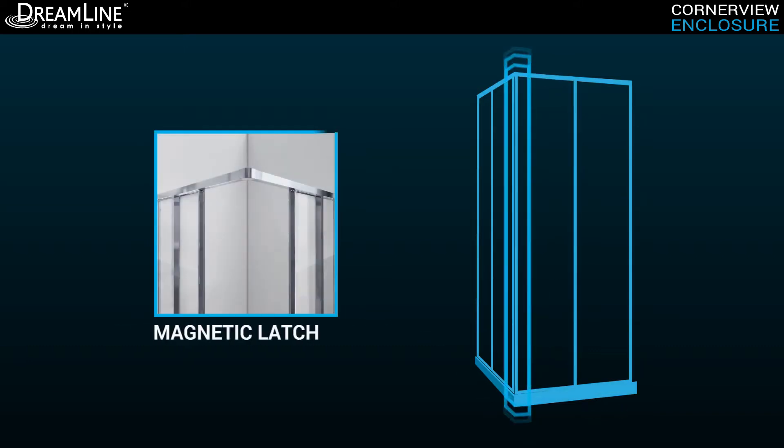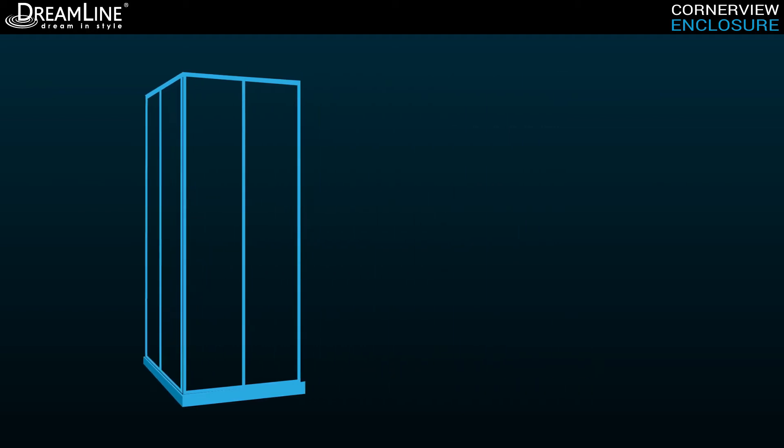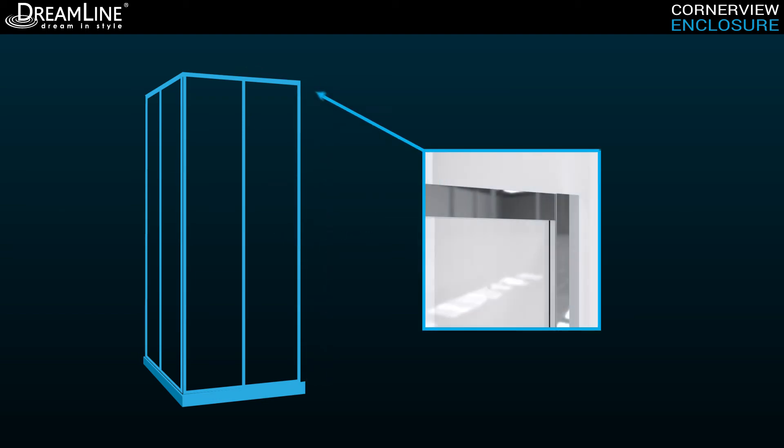A full length magnetic door latch offers a watertight seal. The CornerView is constructed of certified clear tempered glass framed with anodized aluminum. The wall profiles are capable of accommodating for up to half an inch adjustment on each side for uneven walls.